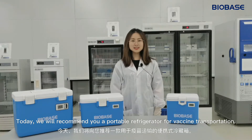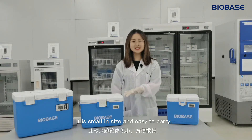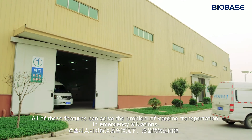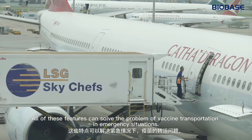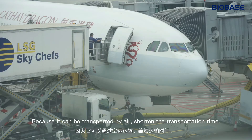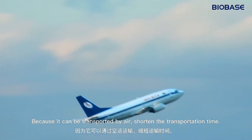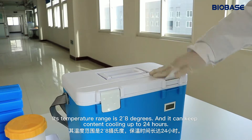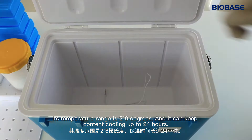Today we will recommend you a portable refrigerator for vaccine transportation. It's small in size and easy to carry. All of these features can solve the problem of vaccine transportation in emergency situations, because it can be transported by air, shortening the transportation time. Its temperature range is 2 to 8 degrees Celsius, and it can keep content cooling up to 24 hours.